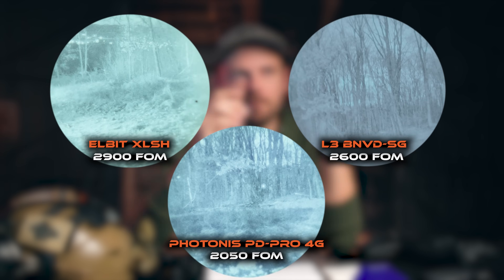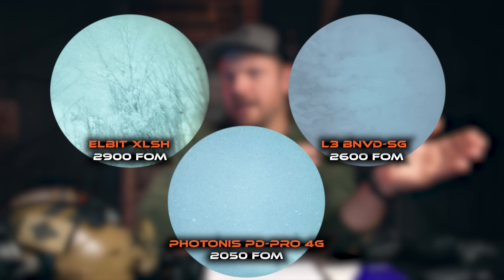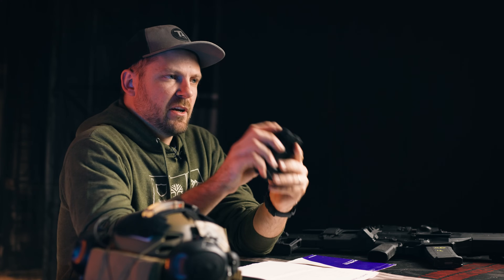I also prefer bang for my buck — I want to invest money in something that isn't going to cost me an arm and a leg, and I want it fast. When I bought my PD Pros with 4G white phosphor tubes, Photonis is local to me in Lancaster, Pennsylvania, so I drove to their location and picked them up. The availability of Photonis tubes on our website is often faster than getting an L3 unit, with a lower barrier of entry and usually much quicker delivery than Elbit or L3 variants.